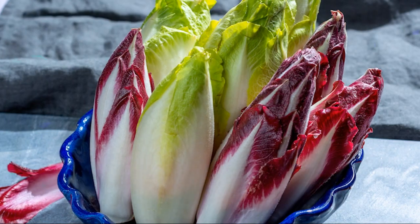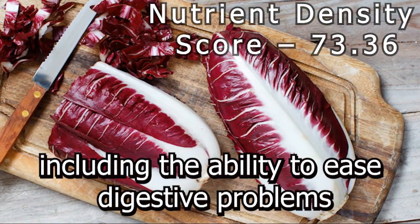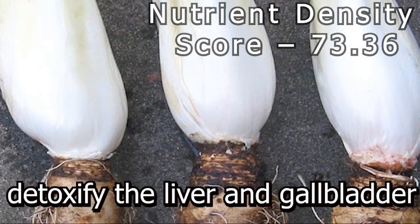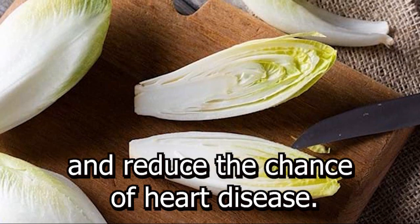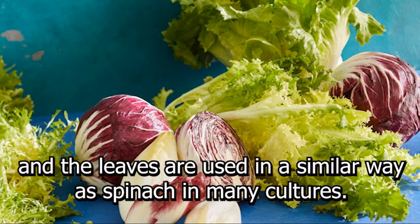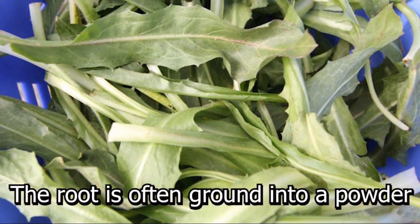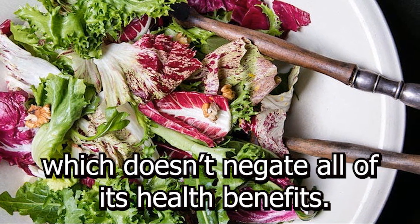Number 6: Chicory. Chicory is a woody plant that has a wealth of health benefits, including the ability to ease digestive problems, prevent heartburn, reduce arthritis pains, detoxify the liver and gallbladder, prevent bacterial infections, boost the immune system, and reduce the chance of heart disease. Chicory leaves, buds, and roots all have certain beneficial qualities, and the leaves are used in a similar way as spinach in many cultures. The root is often ground into a powder and used as a coffee substitute, which doesn't negate all of its health benefits.